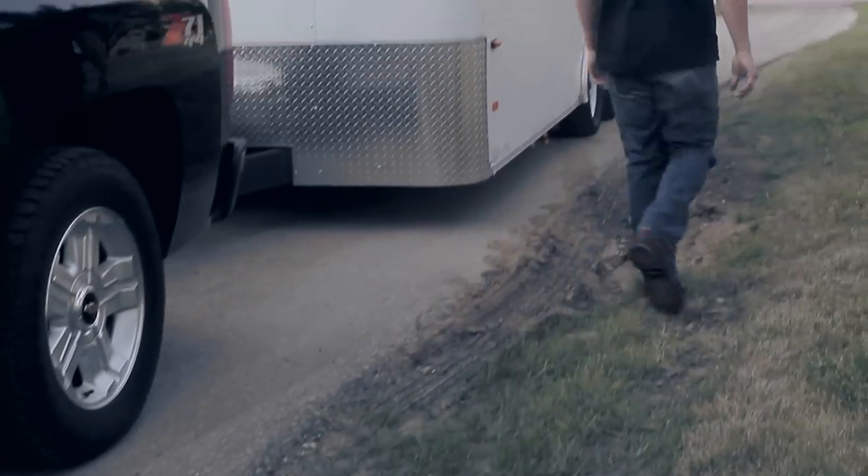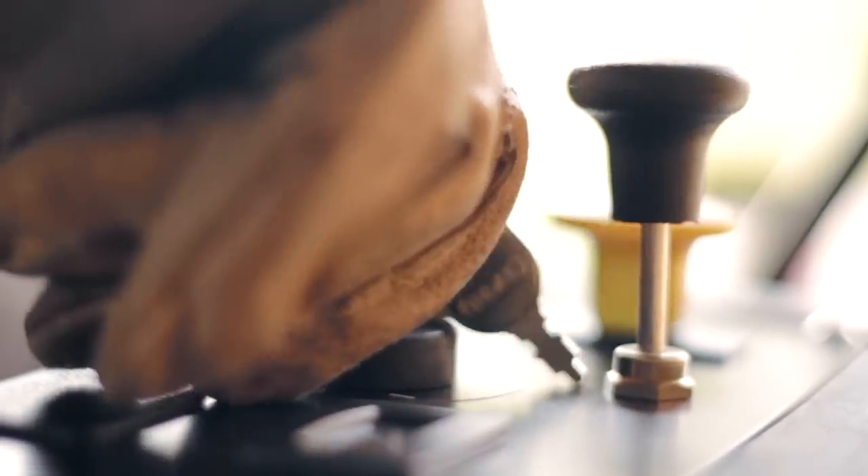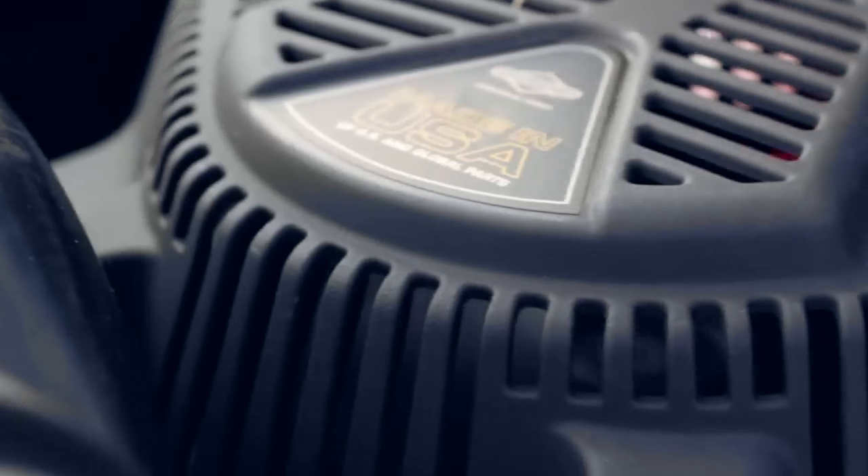Designing an engine for the ZTR market from the ground up was really a great opportunity for us. We've gone out, we've worked with contractors, we understand what their needs are, and it allowed us to really focus in on making the best product we possibly could.